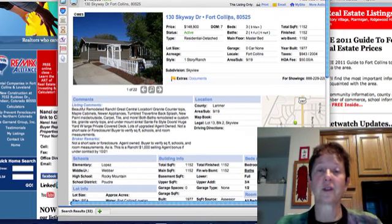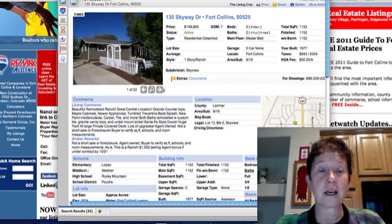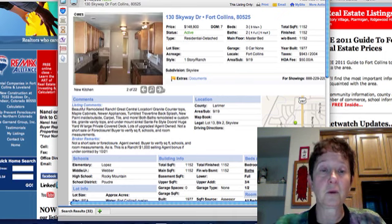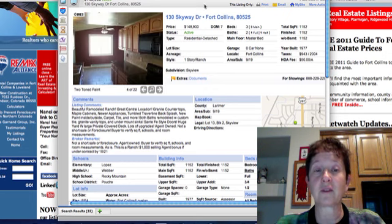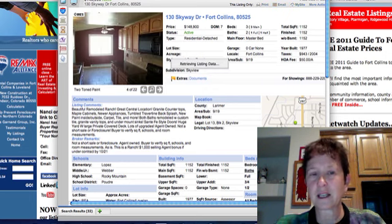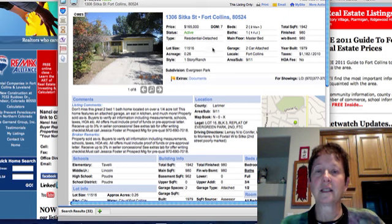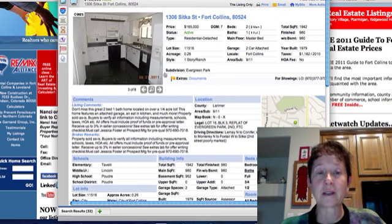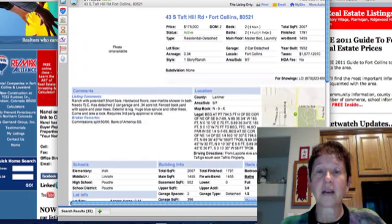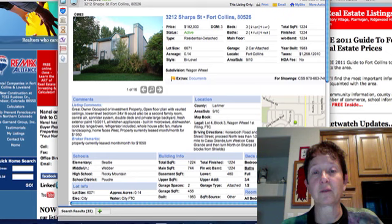The first one is 130 Skyway at $148,900 — it's a beautifully remodeled ranch in Skyview subdivision, and I think that's electric baseboard heat. Sitkin in Fort Collins is $165,000, on 0.2 acres — I think this one is bank-owned. Taft Hill Road at $175,000 — there's no picture, it's a short sale with hardwood floors.